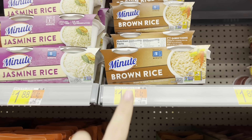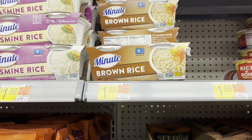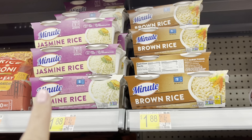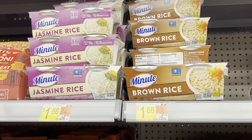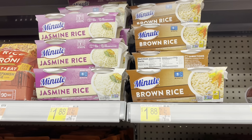Here's an easy deal on Minute Rice. I'm going to grab the brown rice for $1.88 and submit to Ibotta for 25 cents back, making it $1.63. This works on any of these varieties — I've tried them quite a few times and they're actually really good. They're super convenient because you literally pop it in the microwave for a minute, so it's a good side dish if you're making dinners.